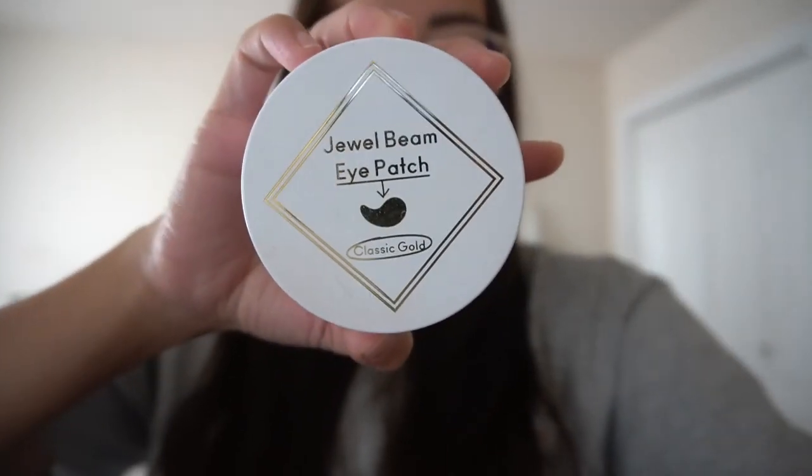Right now I'm gonna do an eye mask, moisturize my face, then get dressed and go get my hair done. This is the eye mask I'm using — it's called Jewel Beam Eye Patch. You can see this is my before, no makeup. Shortly after you guys will see the after in the next few days.